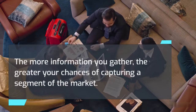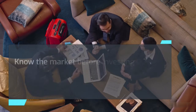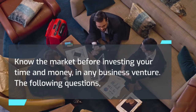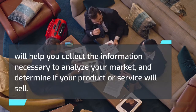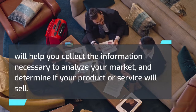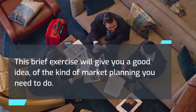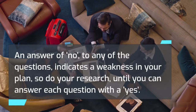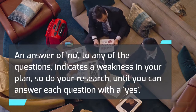The more information you gather, the greater your chances of capturing a segment of the market. Know the market before investing your time and money in any business venture. The following questions will help you collect the information necessary to analyze your market and determine if your product or service will sell. An answer of no to any of the questions indicates a weakness in your plan, so do your research until you can answer each question with a yes.